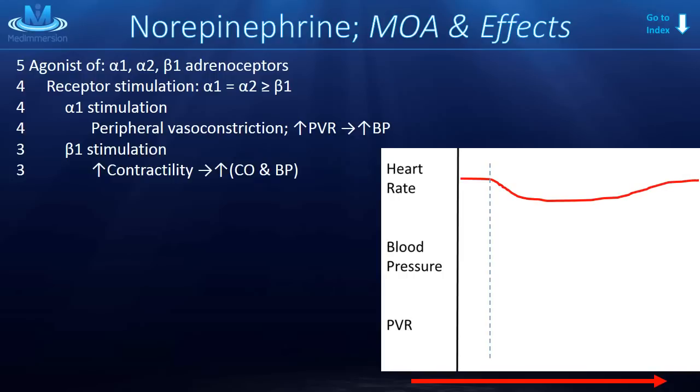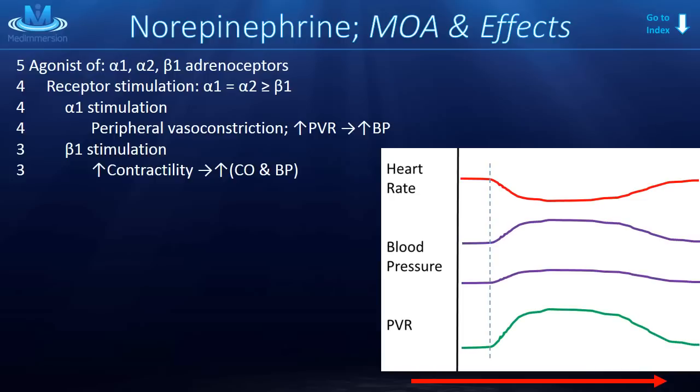For blood pressure, we break this into two parts. Systolic pressure goes way up — the resistance the heart is pumping against is greatly increased. Diastolic pressure also goes up because there is very little beta 2 stimulation to balance the strong alpha 1. And of course, peripheral vascular resistance goes up significantly as well.